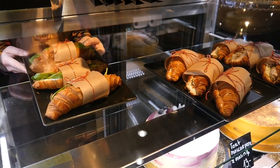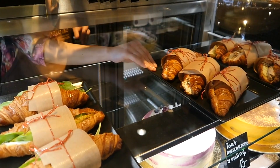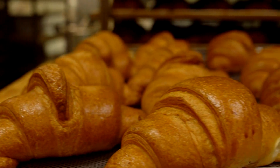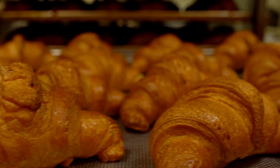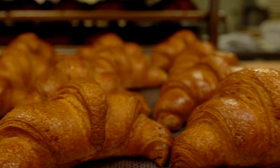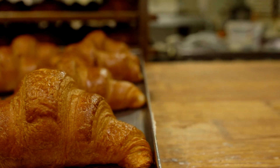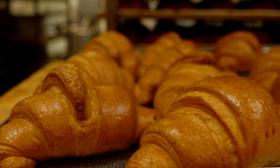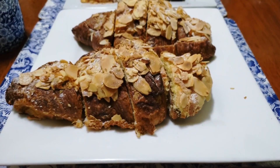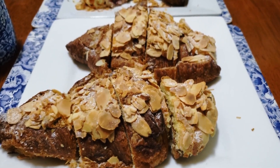And there you have it, Foodstorians — the incredible journey of the croissant from Vienna to Paris and beyond. Who would have thought that a pastry with such humble beginnings could become a global snack sensation? If you enjoyed uncovering the layers of croissant history with us, don't forget to hit that like button. Subscribe for more delicious content and let us know in the comments which food story you'd like us to explore next. Until next time, keep savoring those food stories and I'll catch you in the next video. Bon appétit!